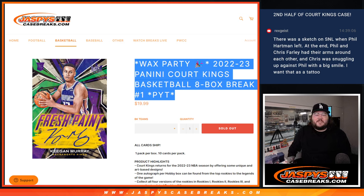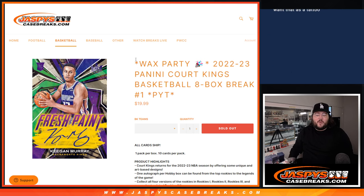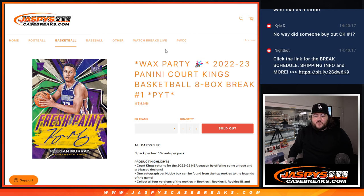What's good everybody, Chris from JoshsCaseBreaks.com doing the 2022-2023 Panini Court Kings basketball 8-box break PYT number 1. It's also a wax party break — at the very end of it, we'll grab those names and randomize on a fresh list.